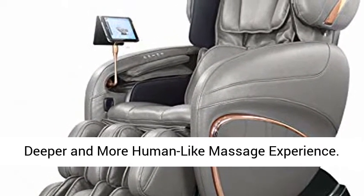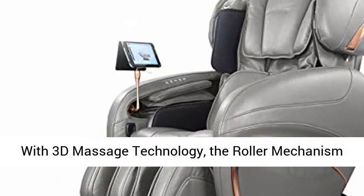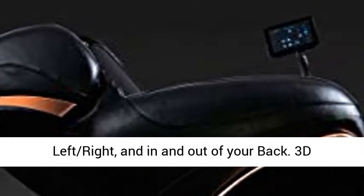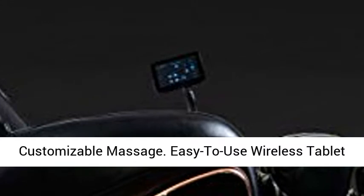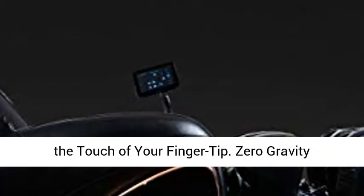At AVENS 3D Massage, a deeper and more human-like massage experience. With 3D Massage Technology, the roller mechanism in the chair has the ability to travel up, down, left, right, and in and out of your back. 3D Massage provides the option of a deeper and more customizable massage.